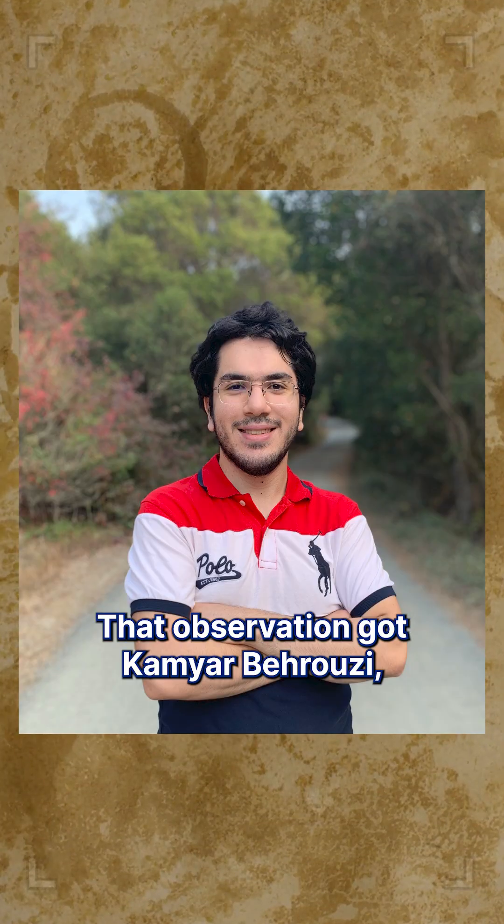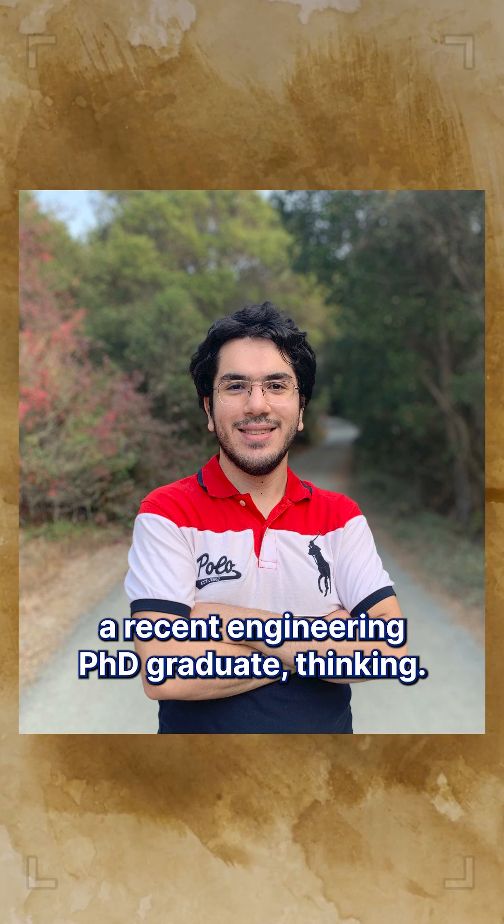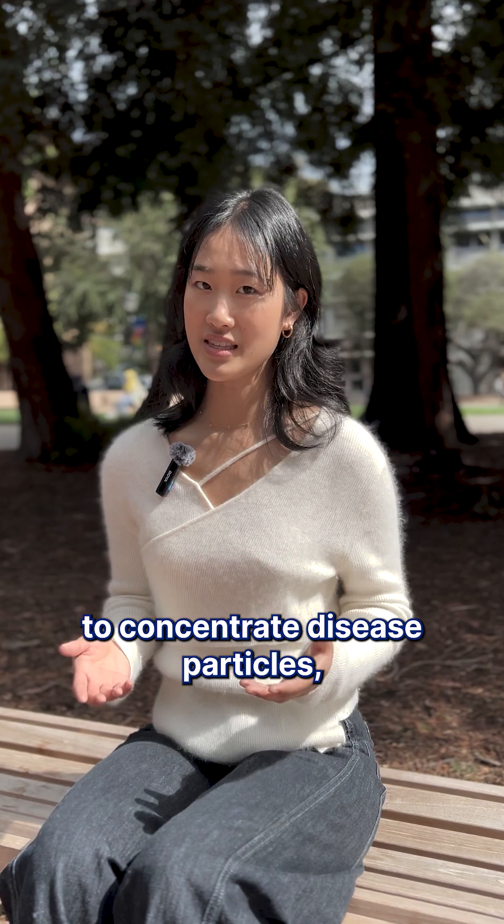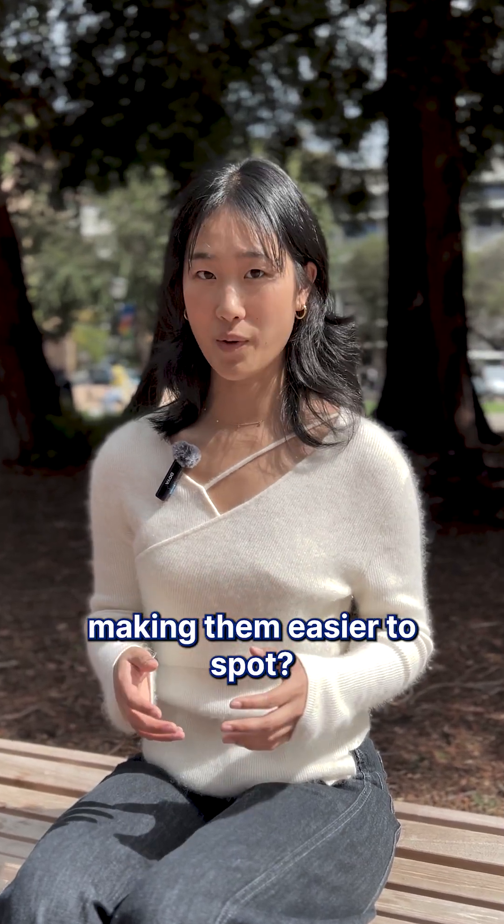That observation got Kamyar Beruzi, a recent engineering PhD graduate, thinking: what if he could use the coffee ring effect to concentrate disease particles, making them easier to spot?